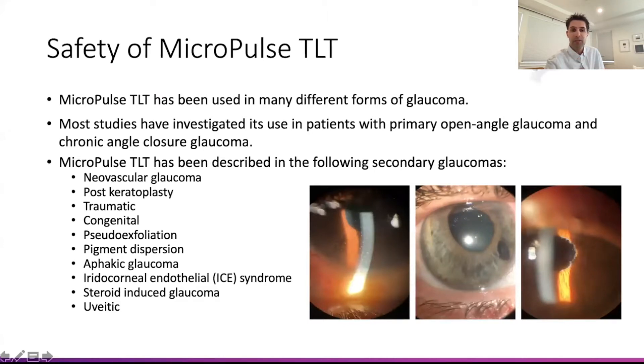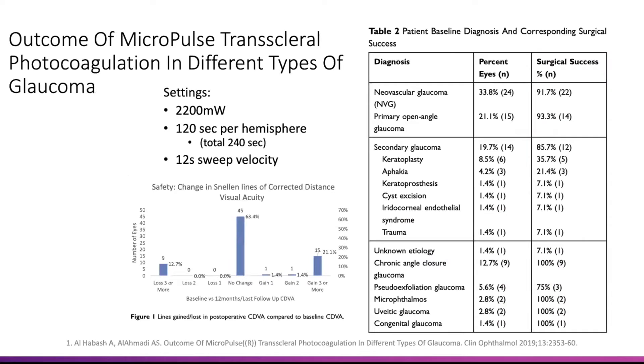It's been used in all sorts of different types of glaucoma. Neovascular and post-keratoplasty is really an interesting area — using it in somebody that's had PKPs or DSECs. There's some pretty good efficacy with actually very limited risk of graft failure. There are a couple of good studies on that. One study I really wanted to talk about looked at a variety of different types of glaucoma.